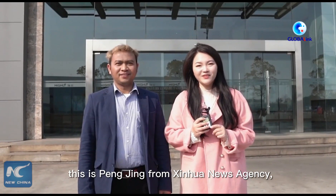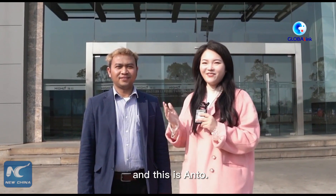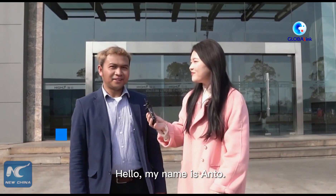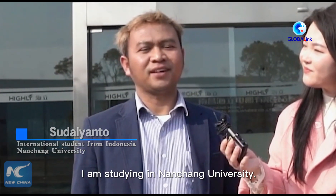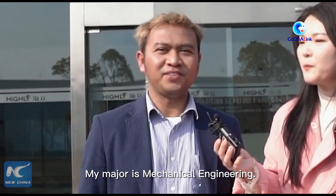Hello everyone, this is Peng Jing from Xinhua News Agency and this is Anto. Hello, my name is Anto. I'm from Indonesia. I'm studying at Manchang University. My major is mechanical engineering.